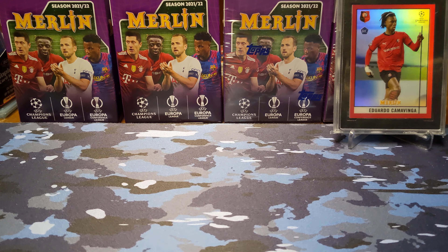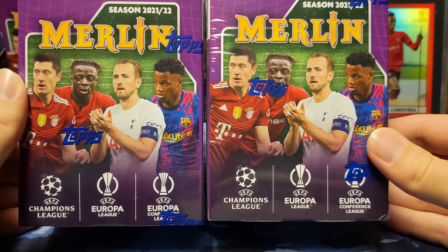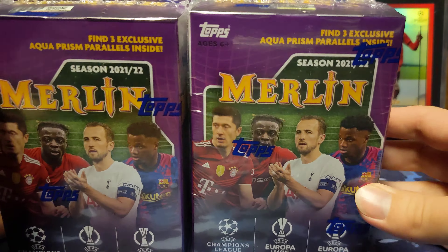Hey guys, welcome back to another video. Today we're opening up two blaster boxes of 2021-22 Topps Merlin soccer blaster boxes.